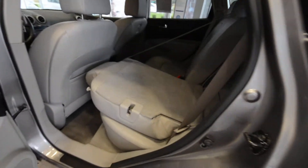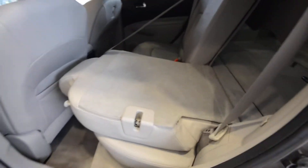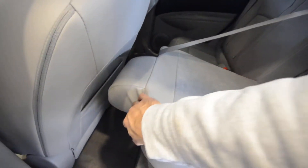The rear seats fold 60-40, kind of flat, but they just slump forward. Really easy to use though — just a little plunger switch.